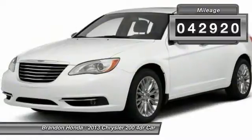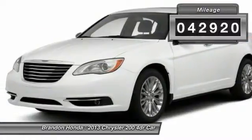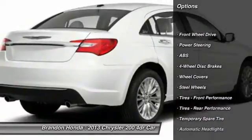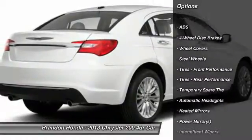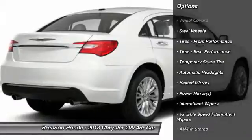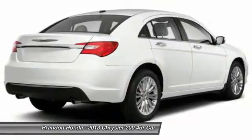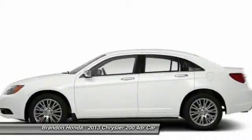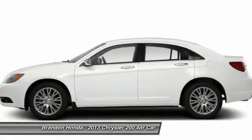This vehicle has less than 45,000 miles. Here are some of this vehicle's great options: steering wheel audio controls, traction control, stability control, anti-lock braking system, air conditioning, power steering, adjustable steering wheel, driver airbag, keyless entry, cruise control.